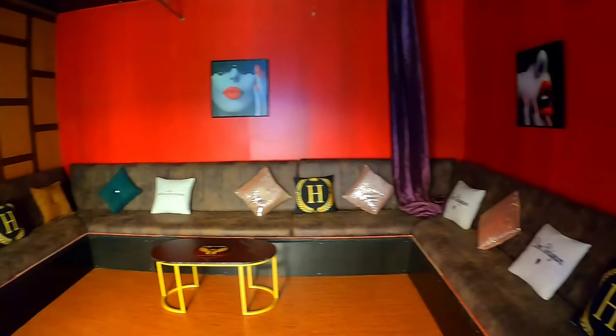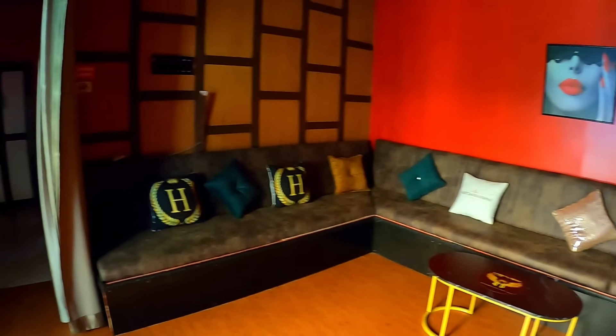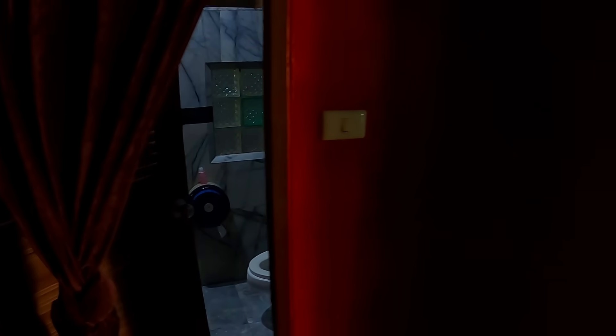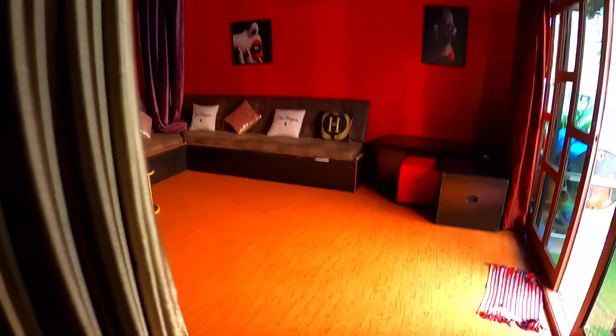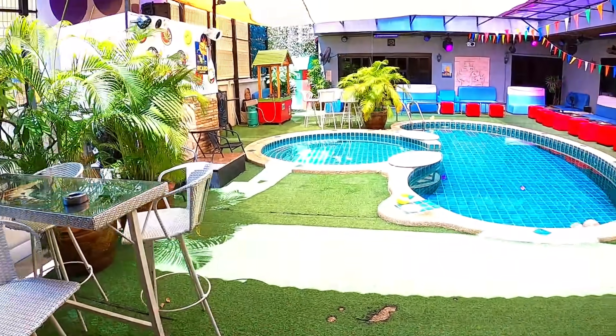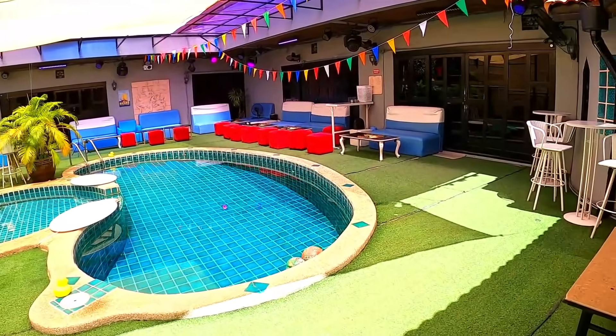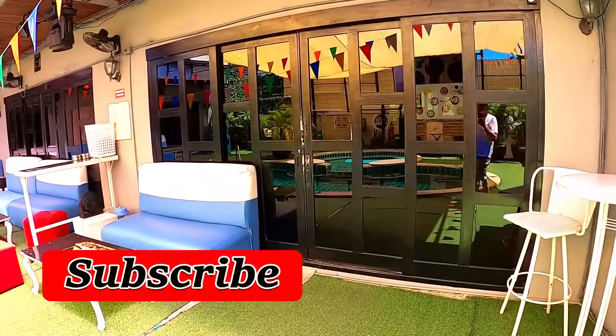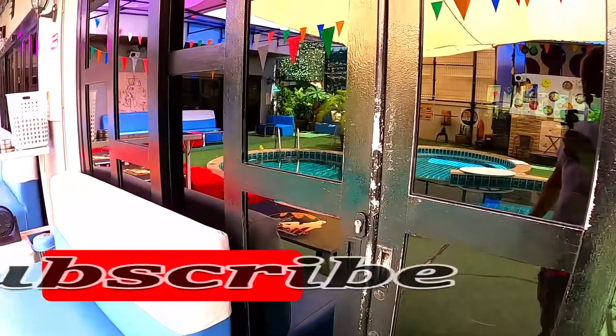We've come through here and there's another room for relaxing — again a curtained room, for a bit of privacy if you want. It also has a bathroom. And you don't pay any extra for any of this; it's just part of the whole thing.